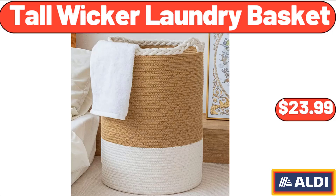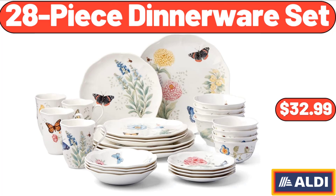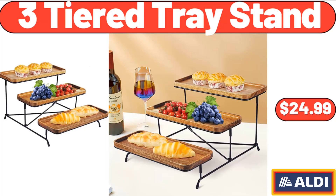Tall Wicker Laundry Basket, $23.99. Please don't forget to subscribe to my channel — thank you very much for everything. 28 Piece Dinnerware Set, $32.99. 3 Tiered Tray Stand, $24.99.